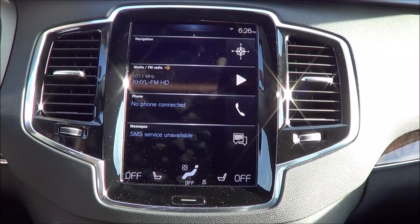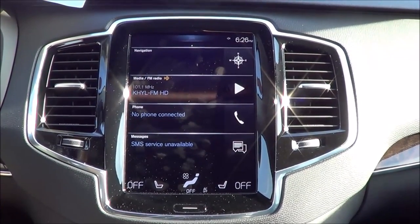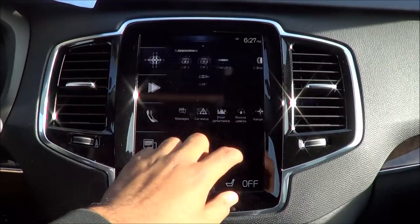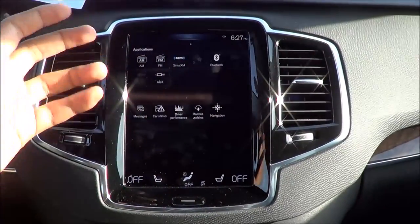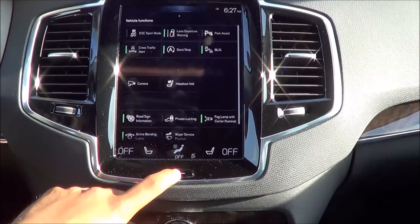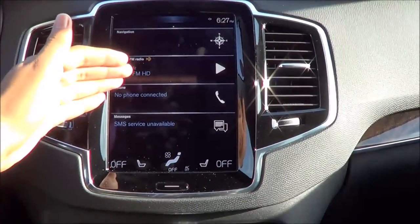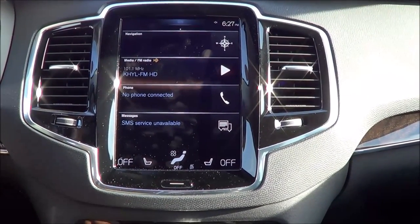Coming to the new infotainment and multimedia system, we have Volvo's new Sensus system with a 9-inch touchscreen. It's very tablet-like in its functions and mechanisms, and it feels very natural to operate — especially in this day and age of smartphones and tablets. Pressing the home button goes straight to the home screen where you have navigation, media, phone, and messages. We also have Apple CarPlay — this is one of the first vehicles to have that.